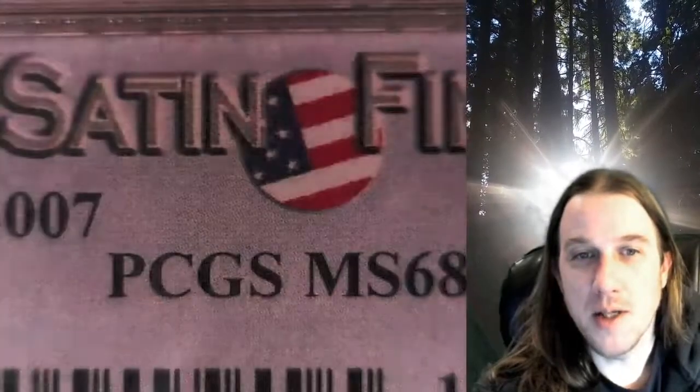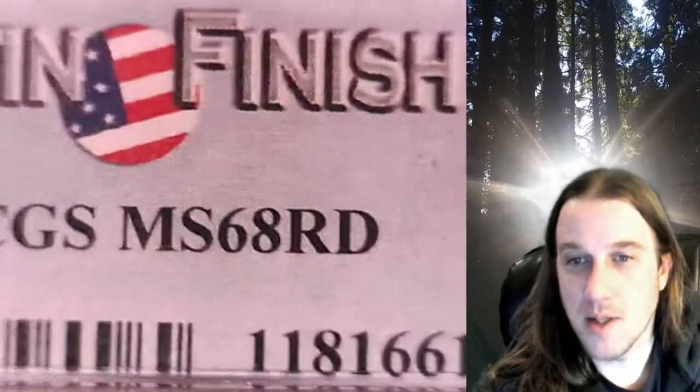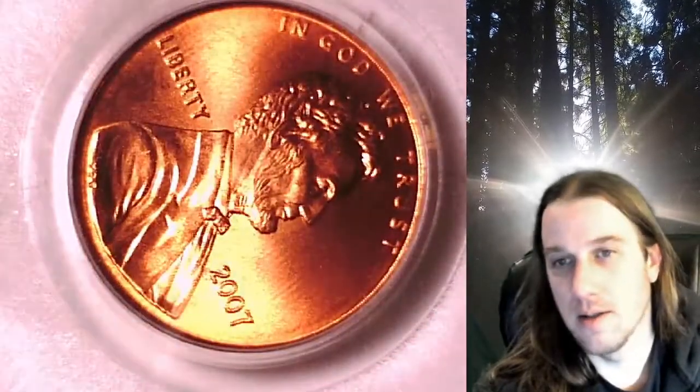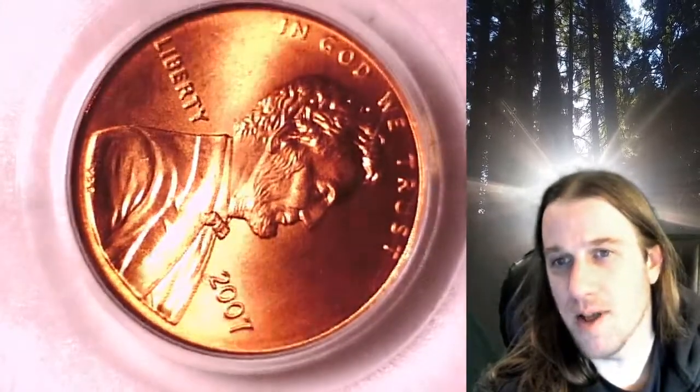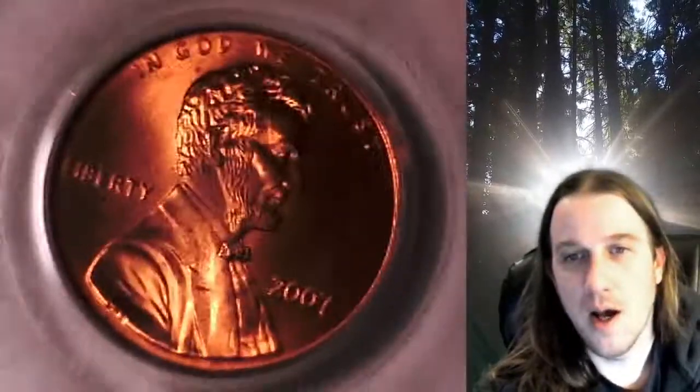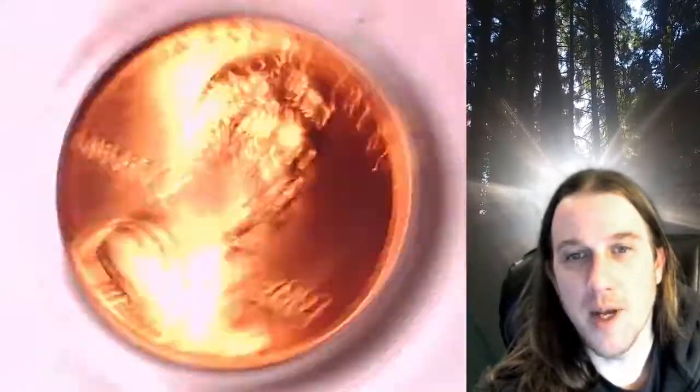It has been graded by PCGS and they graded it Mint State 68 Red. This coin is rotated about 70 to 80 degrees in the PCGS slab.